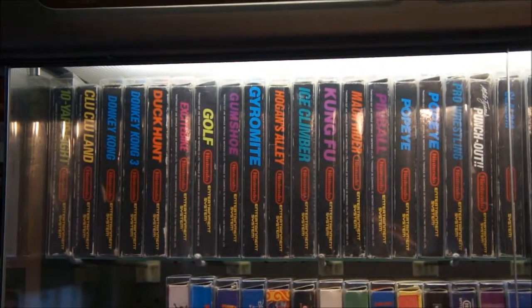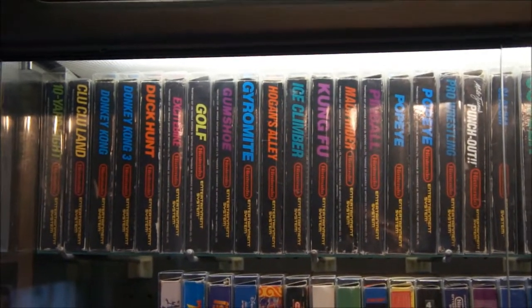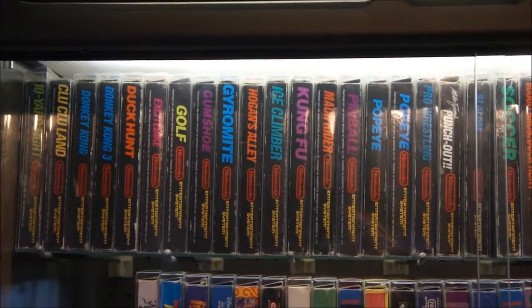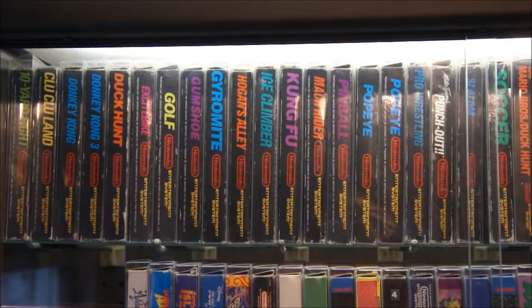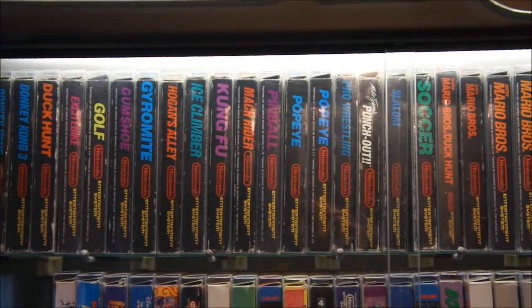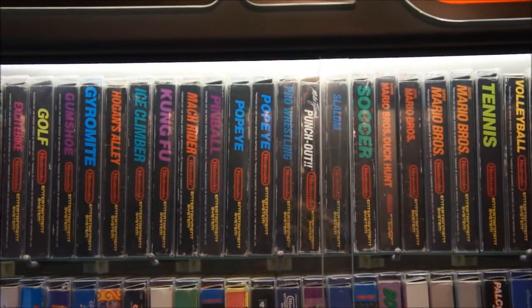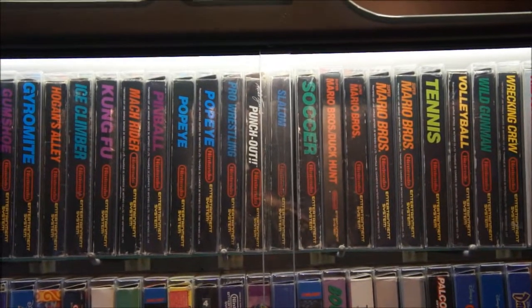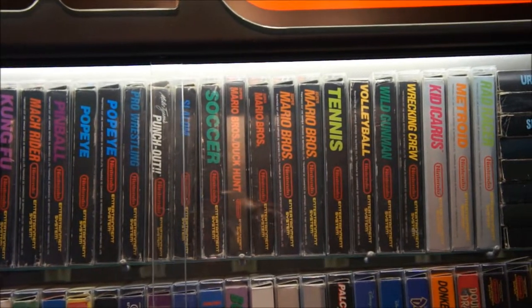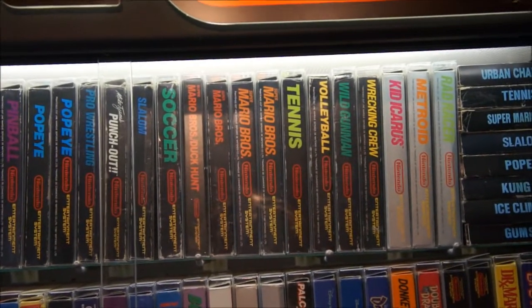Black Box Games. These are the first games that got released for the NES and are often very, very hard to find, especially in good condition. I'm still missing a couple of them but I'm trying to get them all in the HOL code version — that's the Dutch version that got released in Holland. In Europe we have a plethora of many different versions like FAH, FRA, HOL, SCN, UKV, etc.